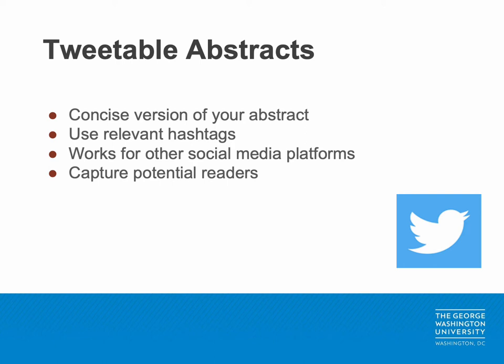Your tweetable abstract can also be used for other social media websites such as Facebook, LinkedIn, or on a personal blog. These condensed abstracts or main points are a great way to quickly capture a reader's attention and encourage them to download the full text.